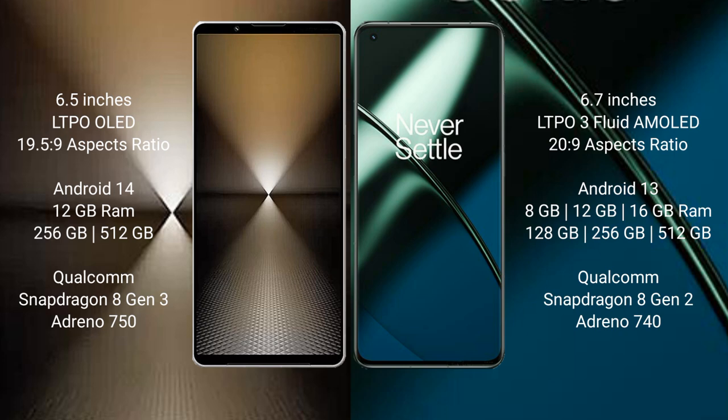The Sony Xperia 1 Mark 6 runs on the Android 14 operating system, while the OnePlus 11 runs on the Android 13 operating system.